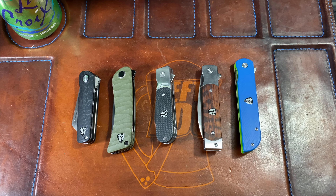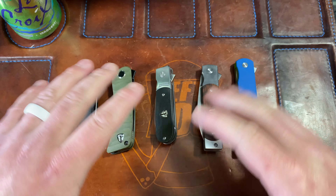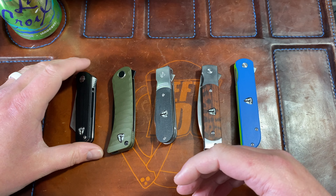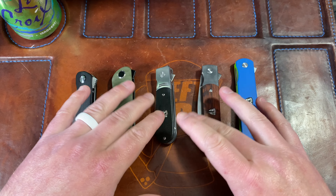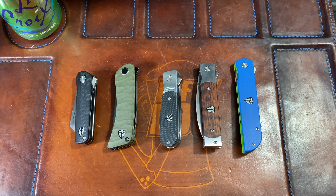Hey guys, Kev here, and I'm going to do the Finch's Nest for you. This is going to be a video overviewing all of the current Finch Knife Co. knives that are available or were available. You can check the website — I'll link it below in the description. Spencer from Finch is an absolutely fantastic dude.